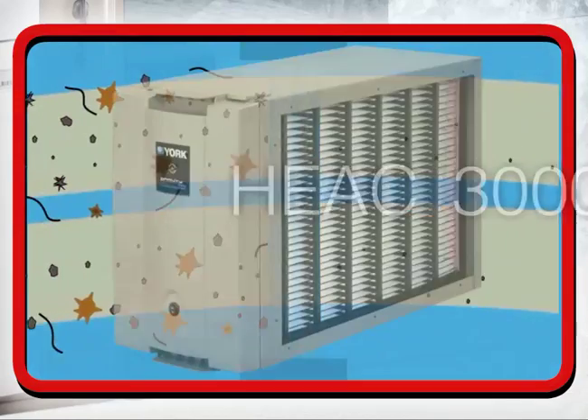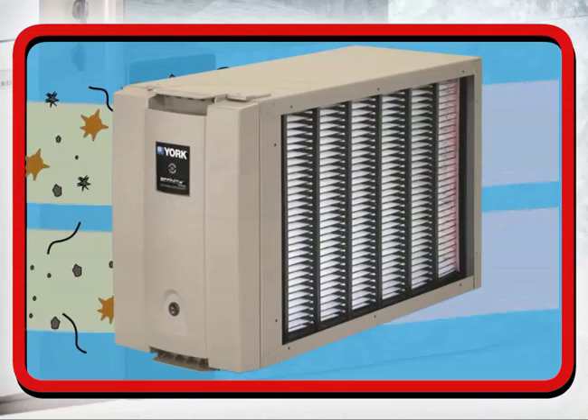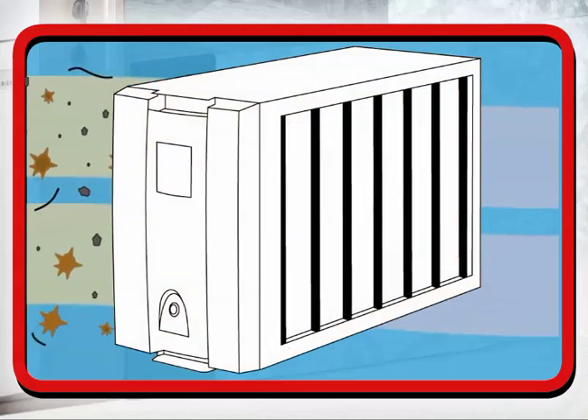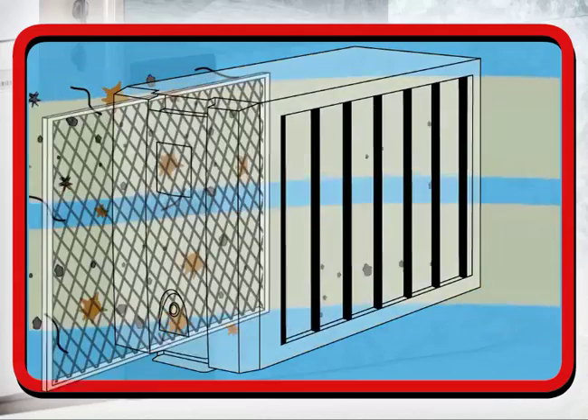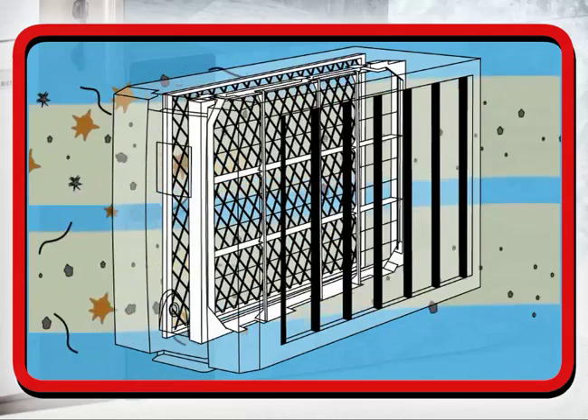Our top-of-the-line HEAC-3000 electronic air cleaner combines a patented ionization and electric field that traps and kills micron-sized spores, viruses, and bacteria. As particles enter the HEAC-3000, they first pass through a control electrode,